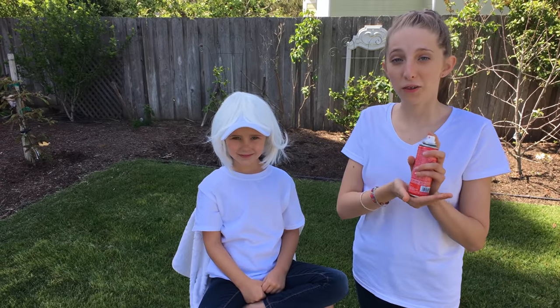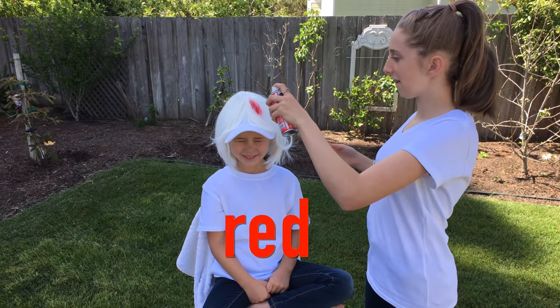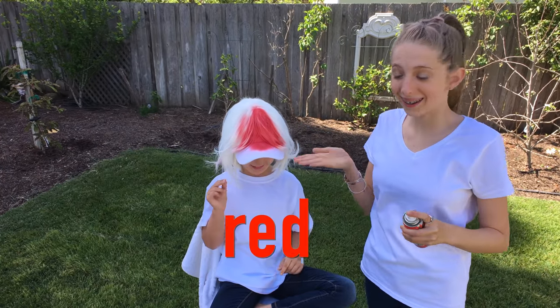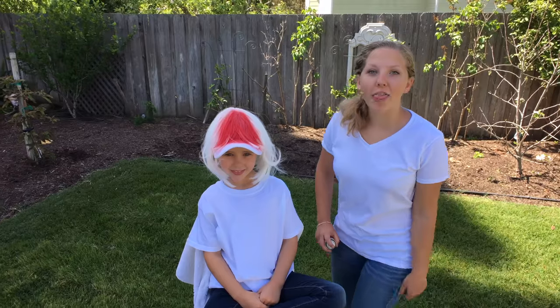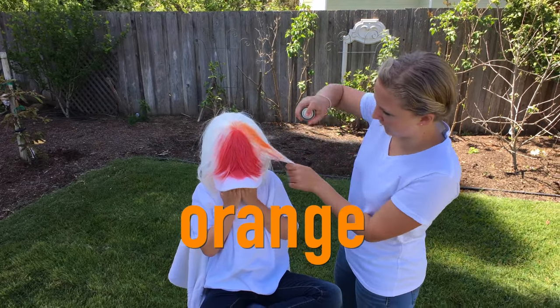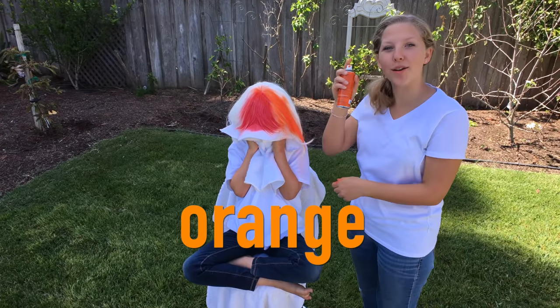The first color of the rainbow is red! Red! The second color of the rainbow is orange! Orange!